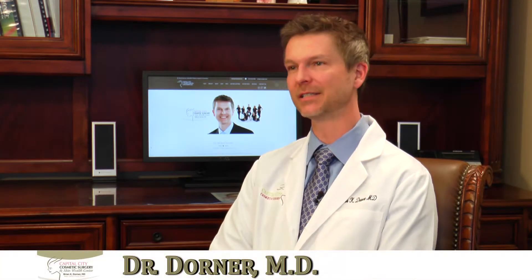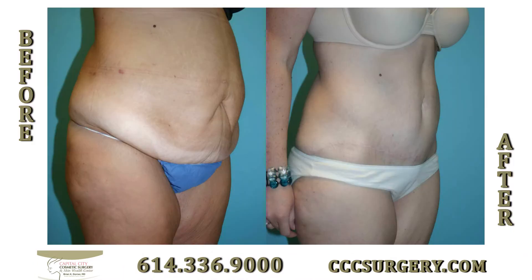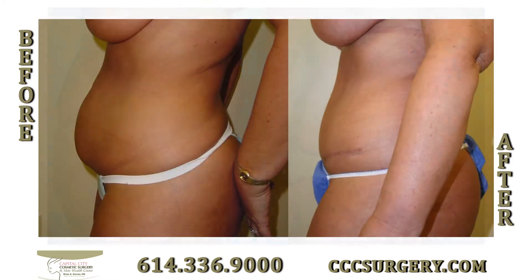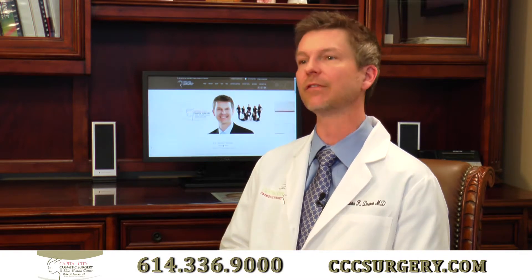An abdominoplasty, or more commonly called a tummy tuck, is a procedure designed to really tighten and flatten the abdomen again. A lot of women may have had babies or weight fluctuations and their tummy's gotten stretched out, or maybe they have stretch marks or contour irregularities that they don't like. But this procedure will really give you a flat abdomen back.